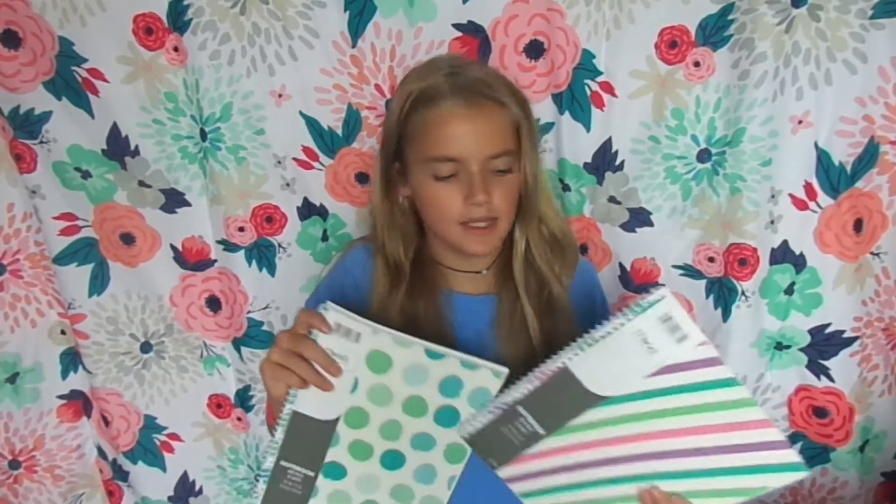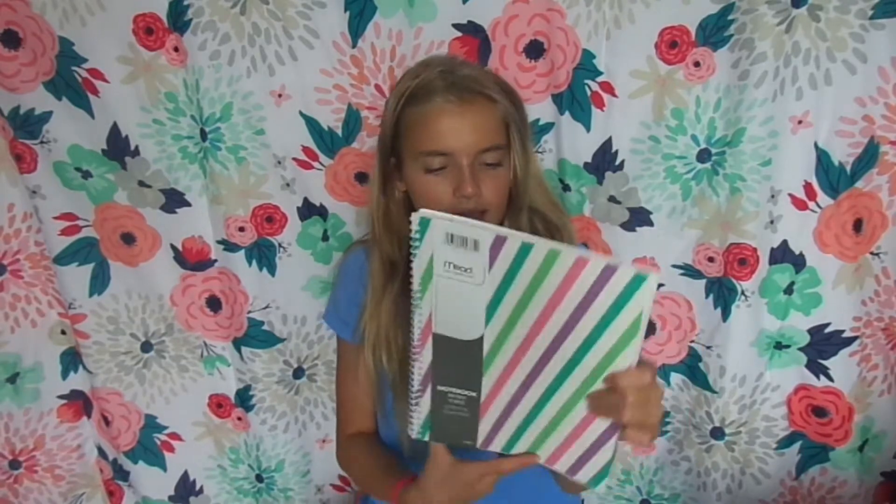So the next things I got were these notebooks. Of course I need some notebooks, and these are so freaking cute. They don't really go with my theme, but they're still adorable. They're just these glittery ones — this one has little polka dots on it, and this one has these like stripes. On the back they both say glitter glam, which I love. Sorry, my baby sister is being very loud.